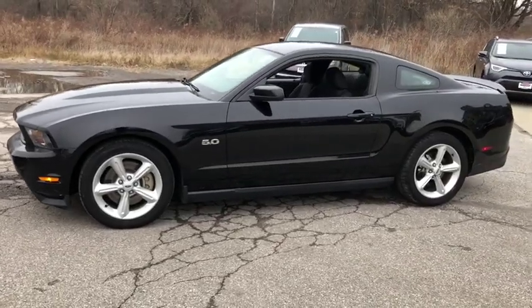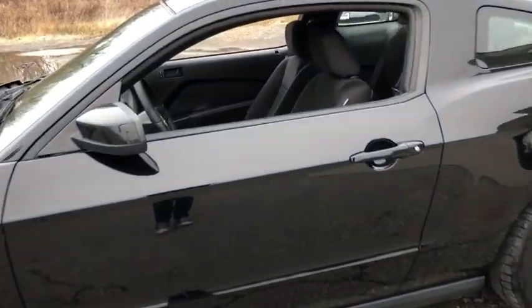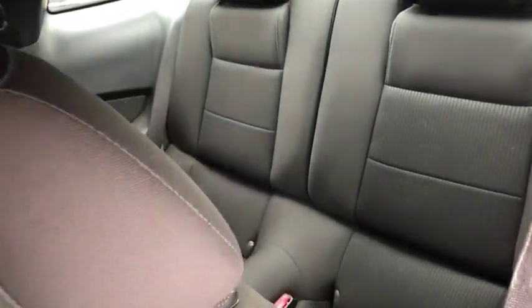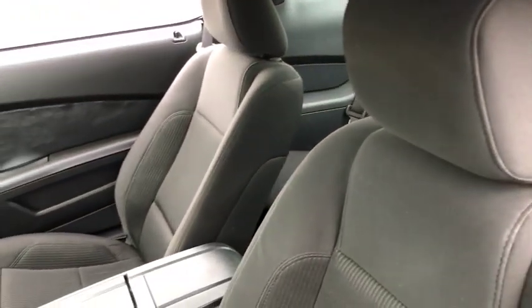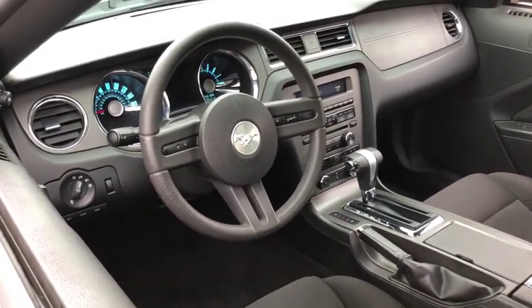Here are some of this vehicle's great options: traction control, dual airbags, power steering, four-wheel disc brakes, trip computer, rear window defroster, power windows, fog lights, electronic stability control, CD player, brake assist, tachometer, remote keyless entry.